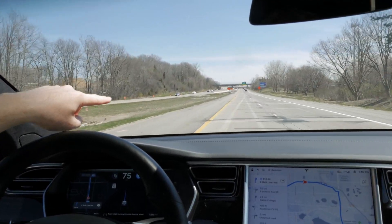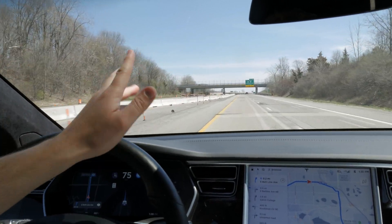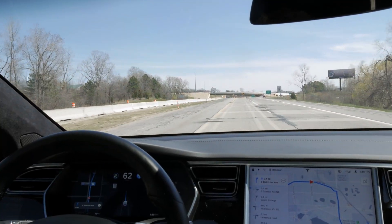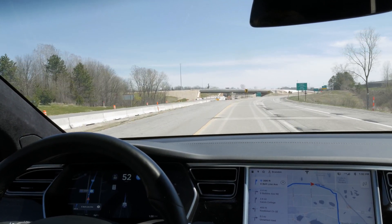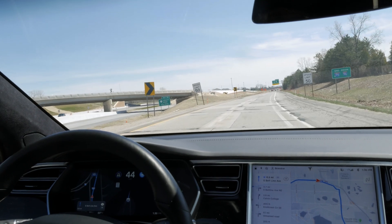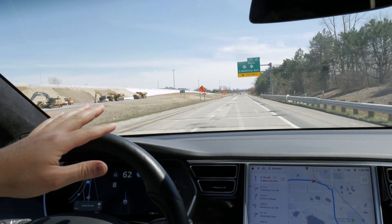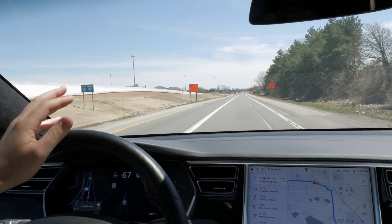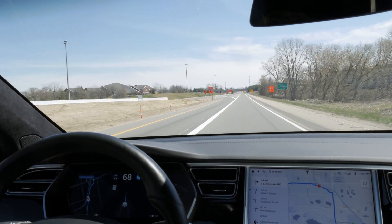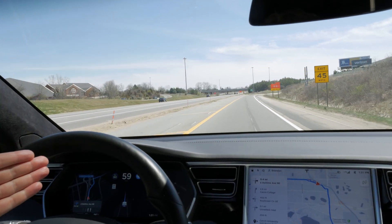Up ahead the car needs to get into the right lane. The lane markings on the right get pretty sketchy around this curve. It's slowing down below the speed limit — I'm not sure why — it slowed me down to 45 for some reason. This is actually a temporary situation because they're doing a lot of construction, so it's a little hairy for autopilot. It's going to take this curve and come to a stoplight.